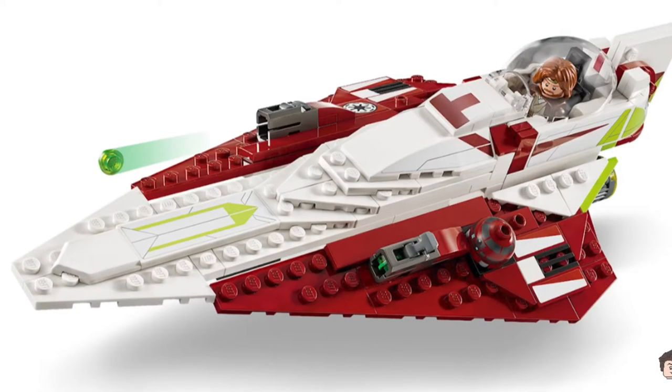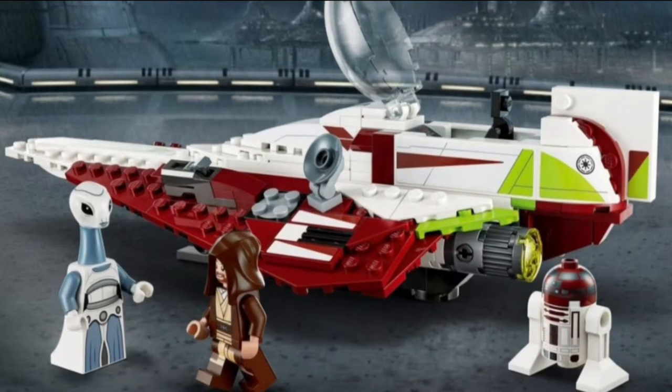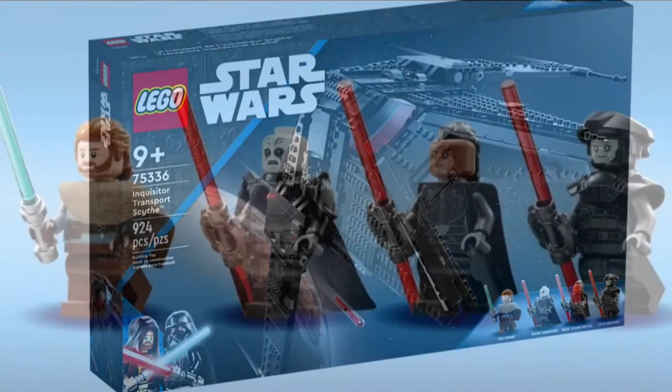If the Brickheads is not an exclusive to a Comic Con or whatever, I will be picking it up because it looks really cool. I love the red eyes for the Darth Vader.